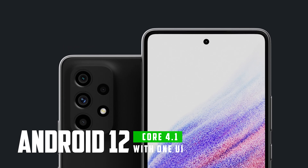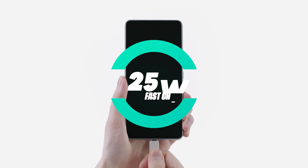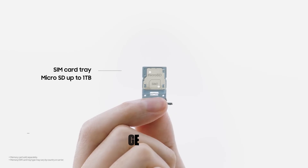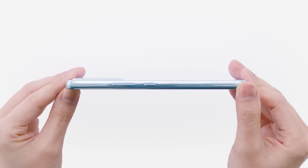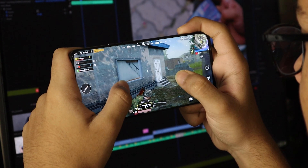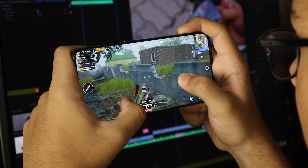Number four: Samsung Galaxy A53. The Samsung Galaxy A53 is a powerhouse in the mid-range market. It comes with a 120Hz Super AMOLED display ensuring vibrant colors and smooth scrolling. The phone also features a 50-megapixel triple camera setup, allowing you to capture stunning photos and videos. It runs on Android 12 with One UI Core 4.1, offering a seamless user experience, and supports 25-watt fast charging so you're always ready to go.